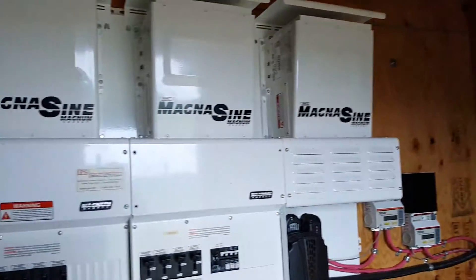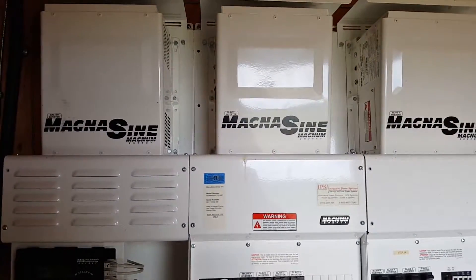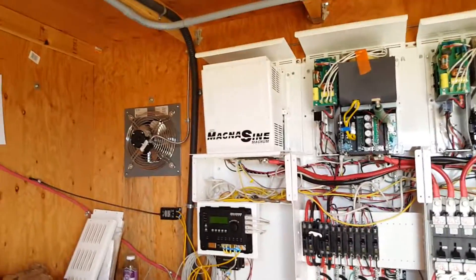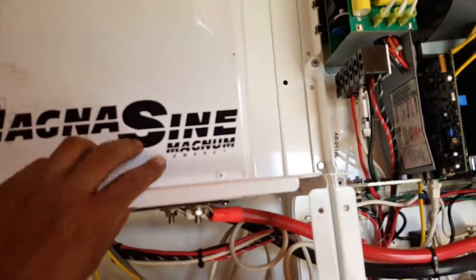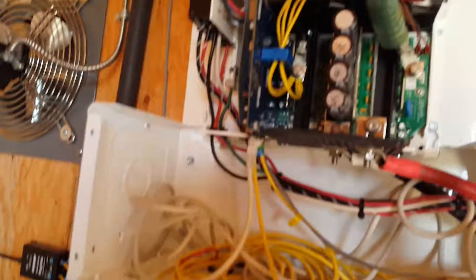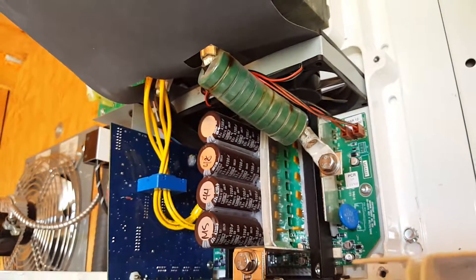I'll get this open and just show what the insides look like. It'll be a little bit louder because I have to run the generator on bypass so they still have power — they're working today of course. Removing all the covers — there are a lot of screws, all these plates have to come off, and then this cover has to come off on the inside. So the fans to replace are right there.